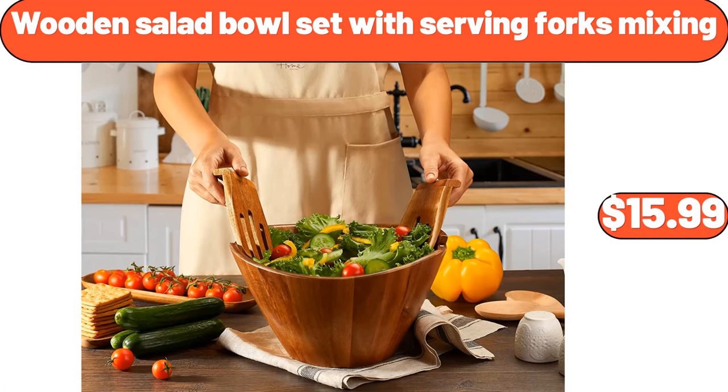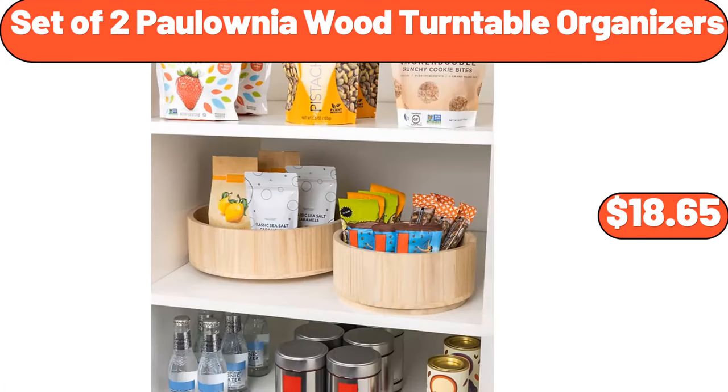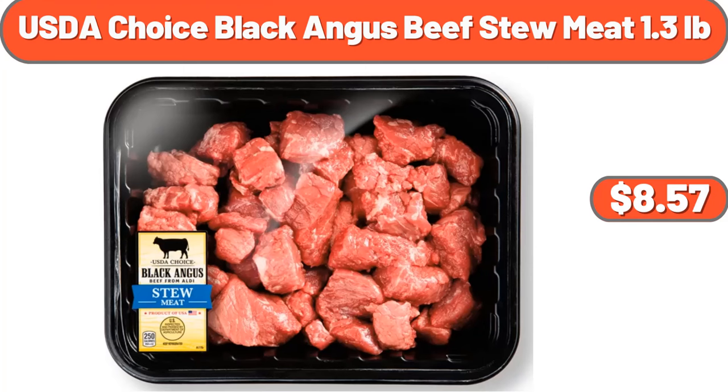Wooden salad bowl set with serving forks mixing, $15.99. Under sink organizer, $12.99. Set of two polonia wood turntable organizers, $18.65. USDA choice black angus beef stew meat, 1.3 pounds, $8.57. Please don't forget to subscribe to our channel and like the video.